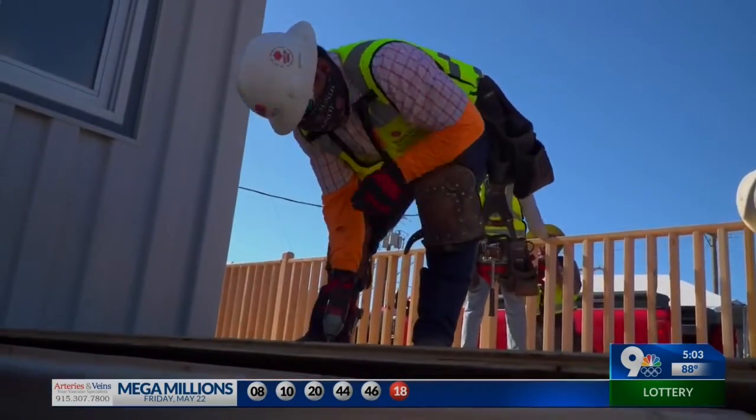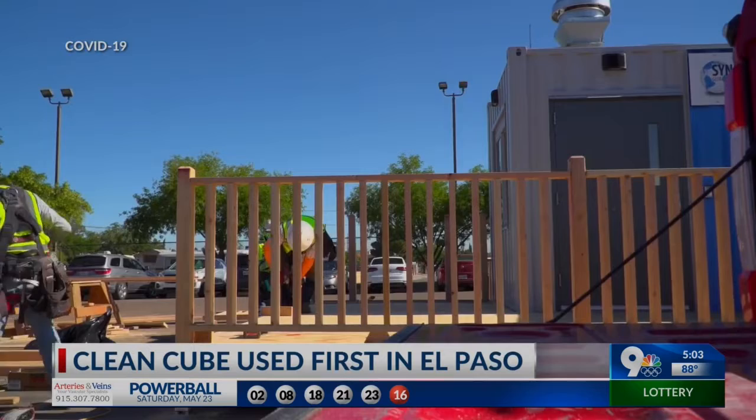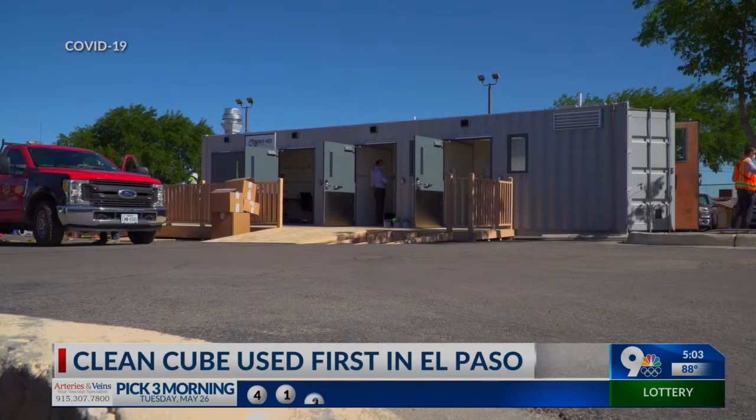The first in the nation mobile military technology, CleanCube, is now helping with El Paso's COVID-19 response. KTSM 9 News Today anchor Susie Castillo explains. The CleanCube is being used for the very first time at University Medical Center. The hospital is using it to do more screenings and disinfect personal protective equipment.